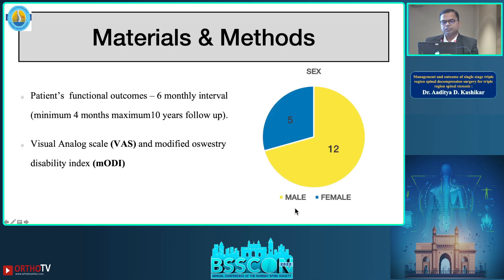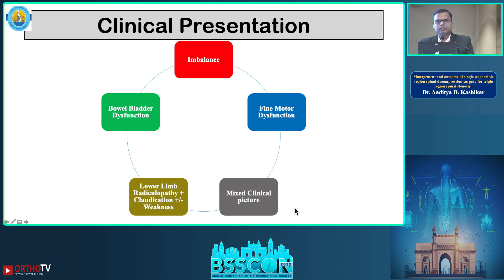There were 17 patients in total — 12 male and 5 female. All patients were followed up at six-monthly intervals, with a minimum of four months and a maximum of ten years follow-up. VASA and Amodya scoring systems were used for functional outcome assessment. Clinical presentation-wise, these patients most of the time present with imbalance and fine motor dysfunction.